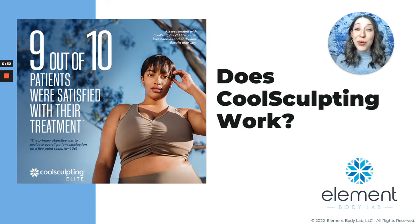You may be wondering if CoolSculpting works — does it work, is it worth it? My name is Jessie, and I am the founder and one of the CoolSculpting providers at Element Body Lab. That's what I want to talk about today.